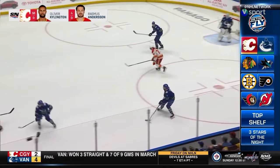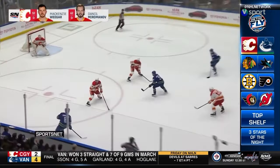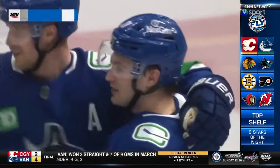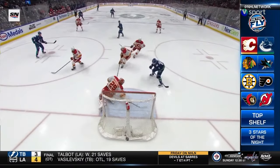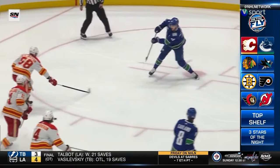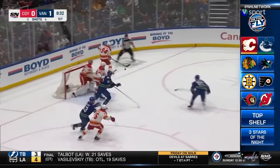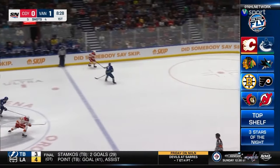The 27th time they've scored the first goal of the hockey game — the Vancouver Canucks come out of the gate in a hurry. Connor Garland cutting to the middle — scores! That is his 21st of the season. Another opening goal — the 48th time the Canucks have done that this season.